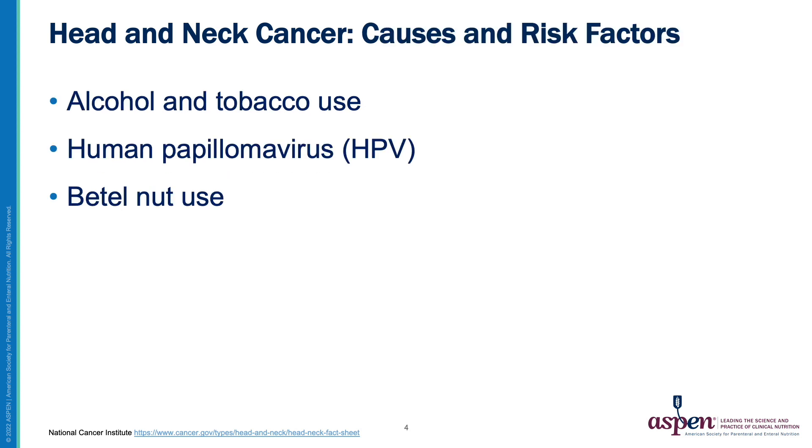The main contributing factors to head and neck cancer include alcohol and tobacco use, the human papillomavirus, and in certain portions of the world, betel nut use.